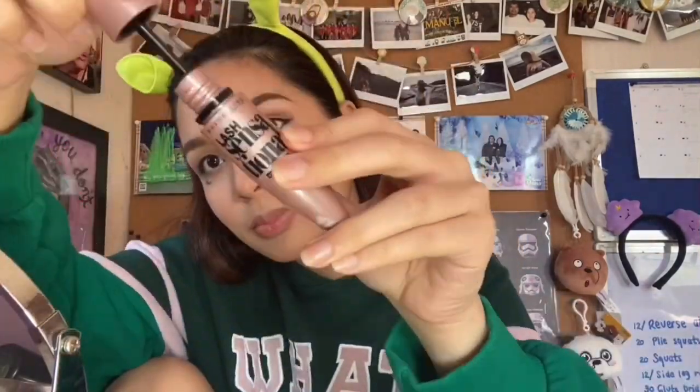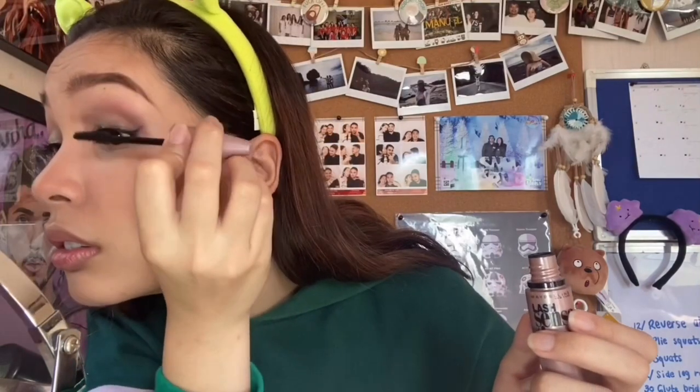Now I'm gonna use a lash curler to curl my eyelashes and then use Lash Sensational by Maybelline for my mascara. Do not forget to also put mascara on your lower lashes so that your eyes will become more alive. With my Sunnys Face Slippy in the shade Baked, I put on my lipstick. Then some finishing touches with some setting spray and here you go — this is my finished look.